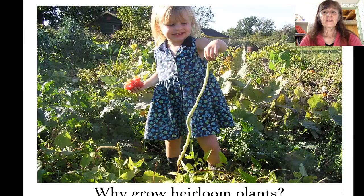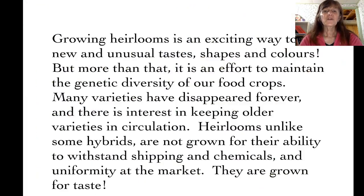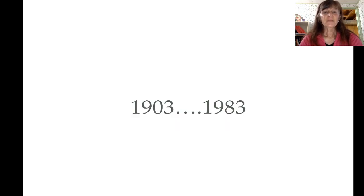So why do we want to grow heirlooms? I think variety is one of the best reasons, and taste. Heirlooms are grown because they have things that make them worthwhile: taste, appearance, they grow well in our area, whereas oftentimes hybrids are grown because they ship well, store well, and are uniform at market. Grow heirlooms — try something different.